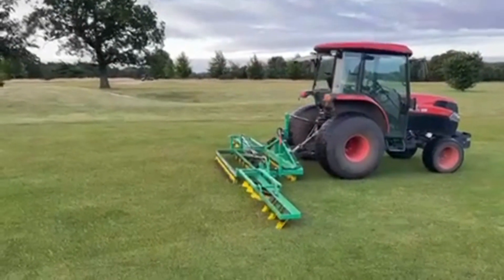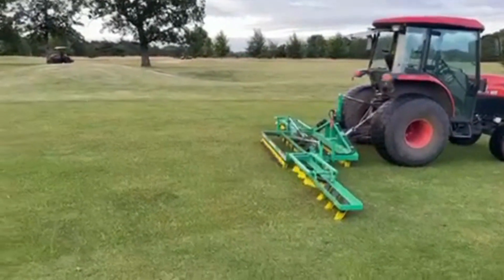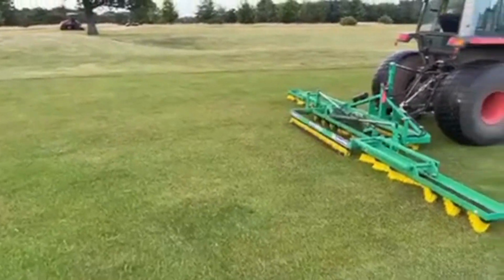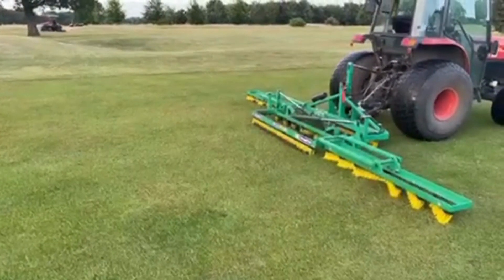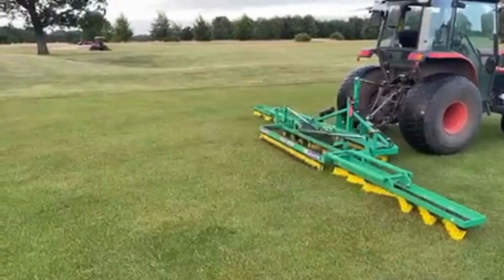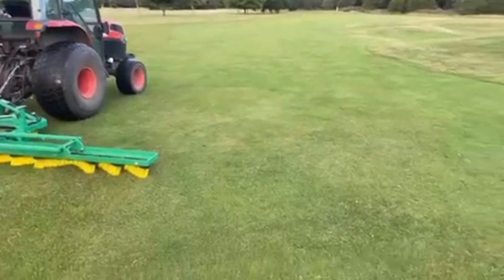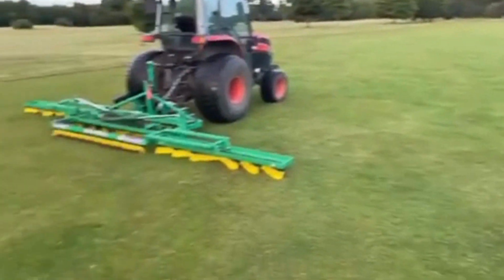Good morning, just another quick maintenance update here from Red Limits this morning. We're beginning to brush the fairways with a follow-up clean-up cut. As you can see, the difference is quite remarkable from what it is prior to what it is after.